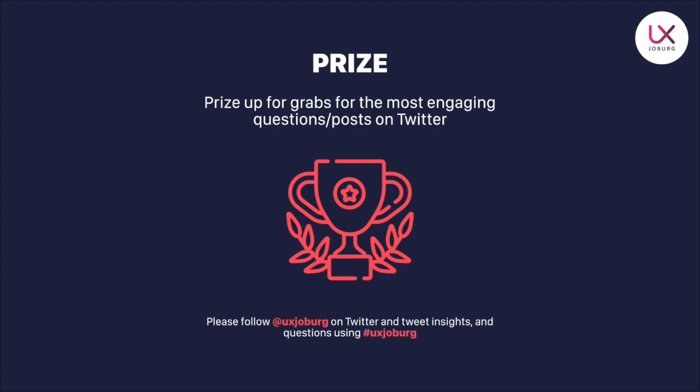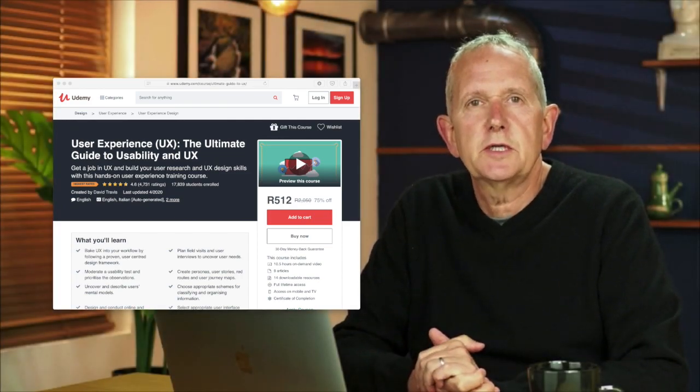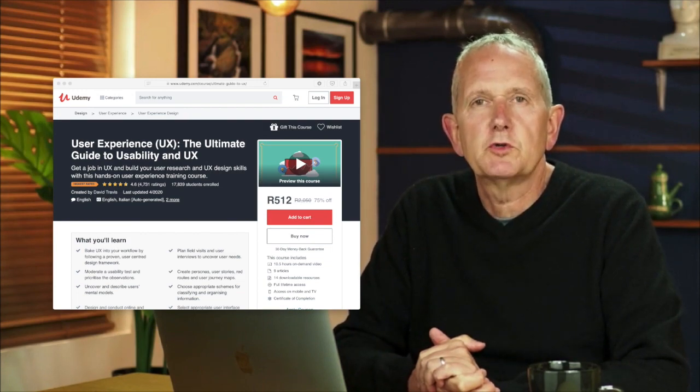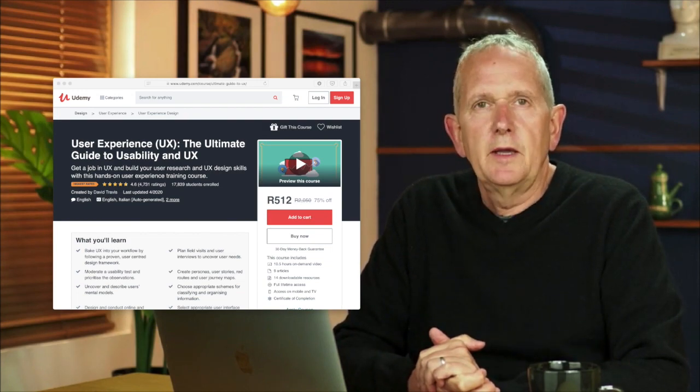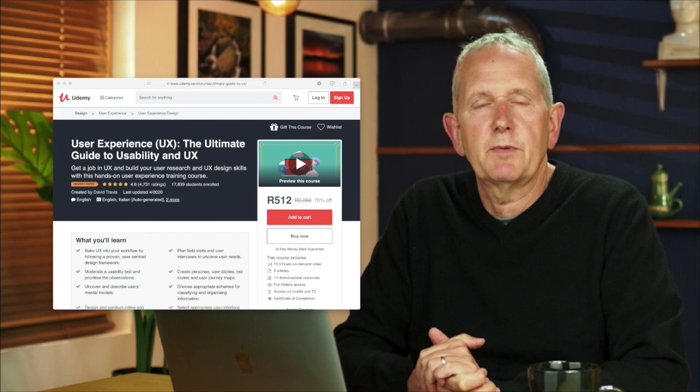What would a meetup be without a prize? This evening we have a really good prize, and it's going to be for the most engaging questions and posts on Twitter. Every question you submit to us on Twitter, every insight you share from the theoretical and practical components, will go towards adding you as a possibility of winning. The prize is the usability experience — the ultimate guide to usability in UX by David Travis — a Udemy course valued at over 2000 rand, and we're going to gift that course to the winner of tonight's event.